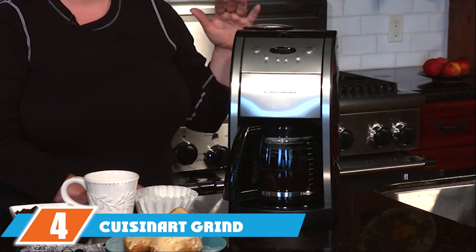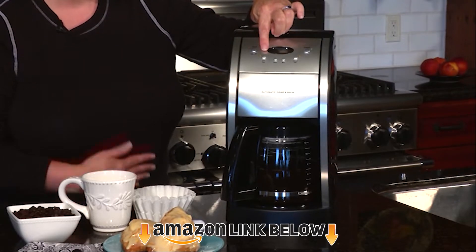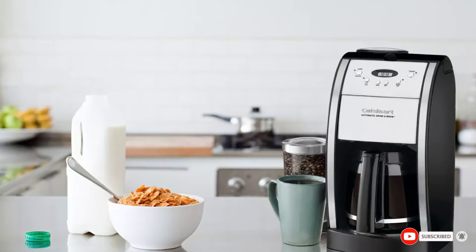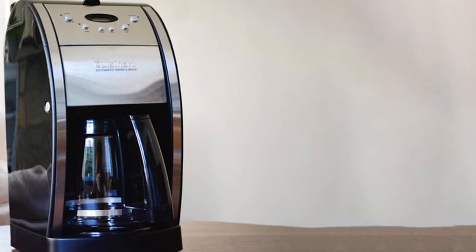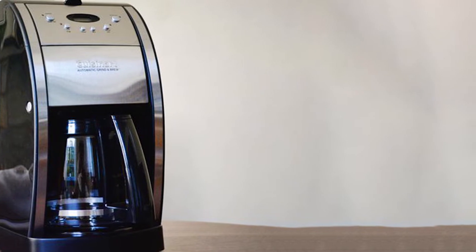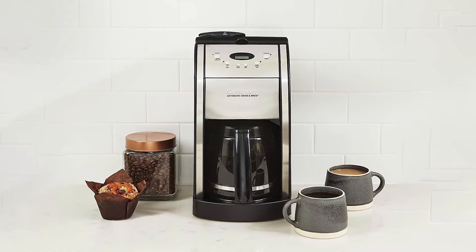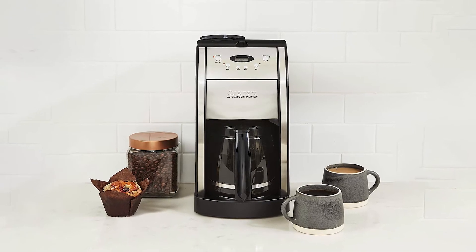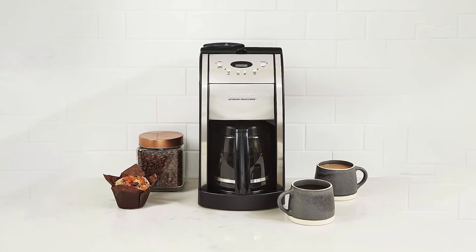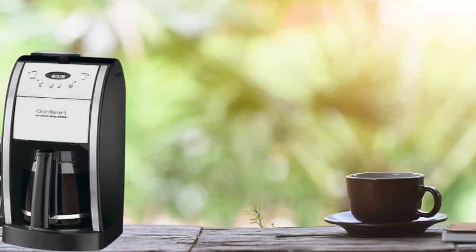At number four we have the Cuisinart Grind & Brew Automatic Coffee Maker — a great budget item for anyone who doesn't want to spend a lot on a brewing machine. It still comes with a grinder to grind down beans and makes great coffee, but it's super affordable and easy to use. It comes with a standard 12-cup carafe, full programmability so you can set coffee to be made 24 hours in advance, a brew-pause feature, and an automatic shutoff to save energy.